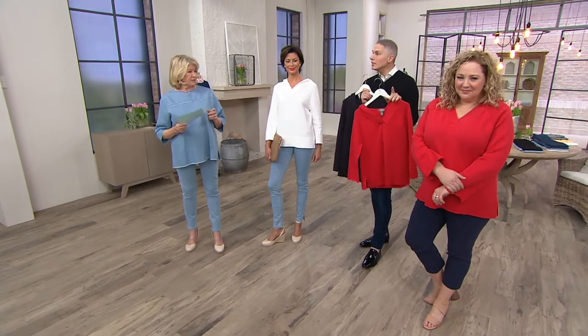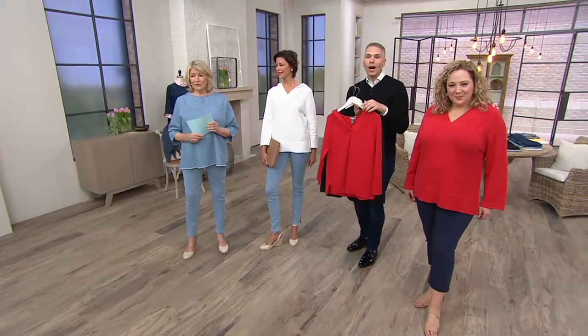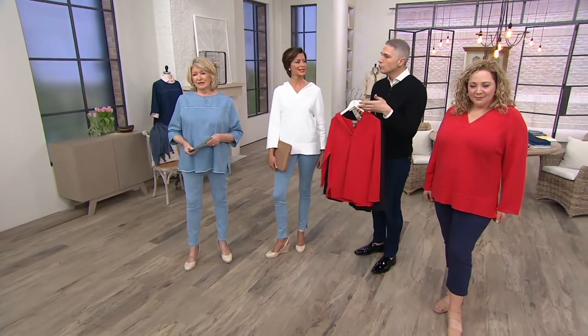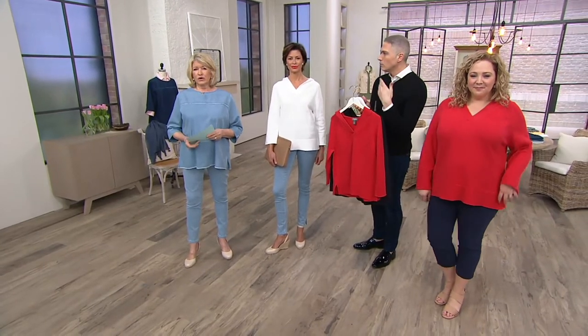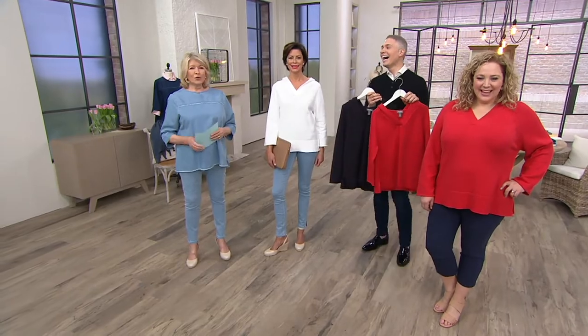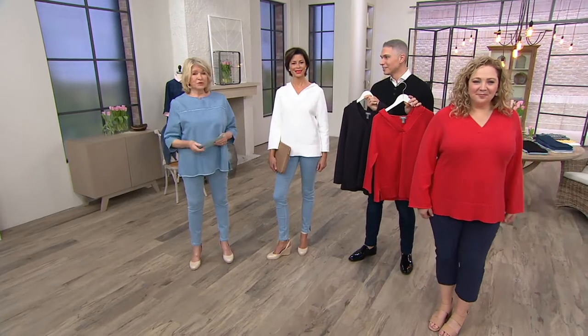We are actually live streaming on Facebook, Martha. Michelle is asking: are your clothes true to QVC size? Yes! They drive us crazy but we conform to QVC sizing, and it's working really well.